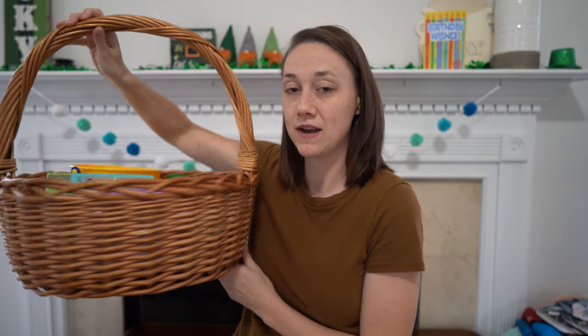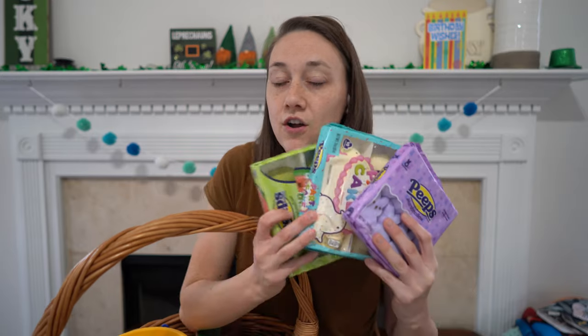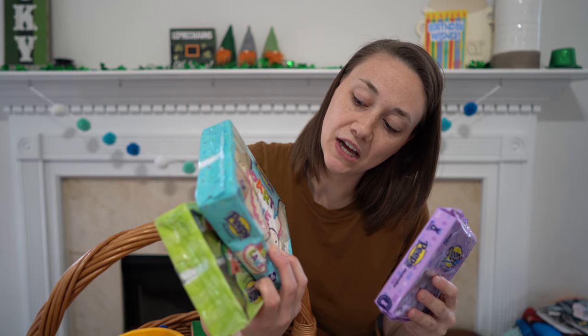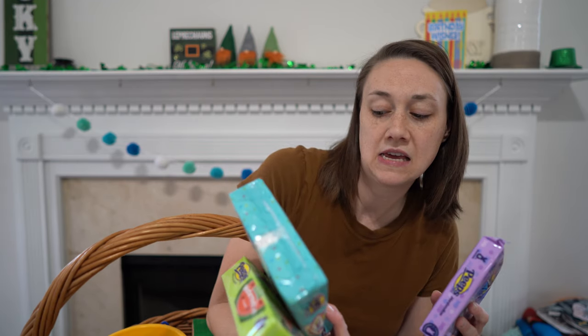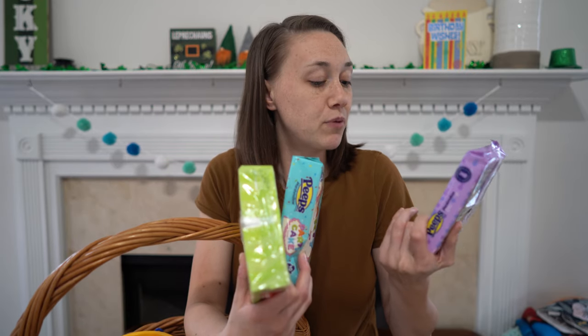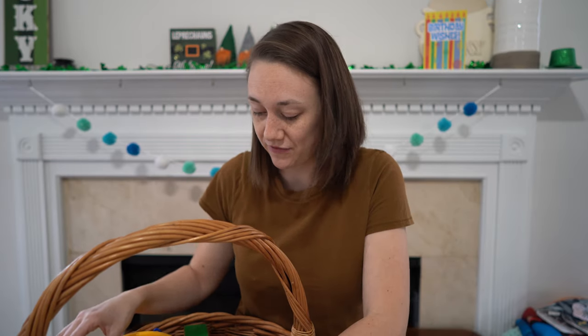I'm going to get right into what I'm getting them combined — one big basket of combined things. The only treats going in here are three Peeps flavors: sour watermelon, party cake, and then the bunny ones — purple, which I'm assuming is grape. So those three for all of them to share.